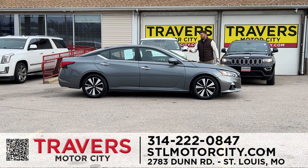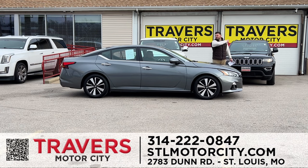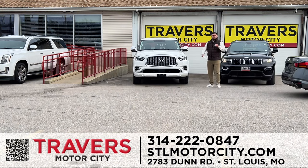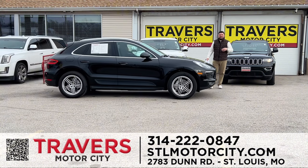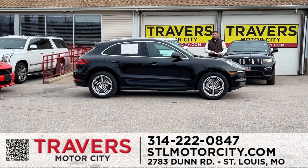A 2020 Nissan Altima with sunroof, leather, heated seats, one owner, clean Carfax. I have every color option of the Altimas and these start at $22,995. I also do a $250 referral program — come in and ask for Blake. If somebody you know wants a vehicle, send them to see me, I'll get them done and write you a check for $250.